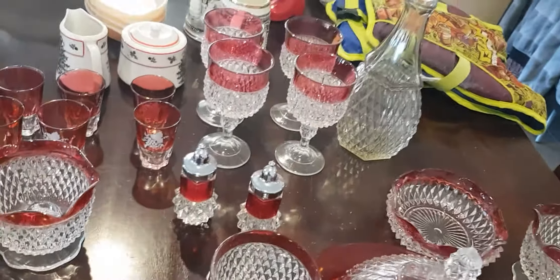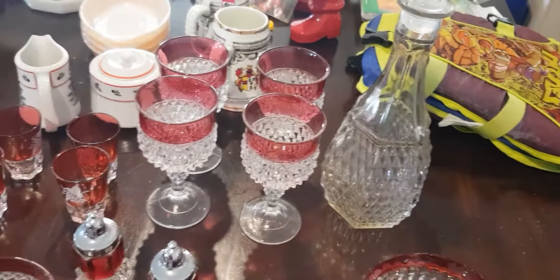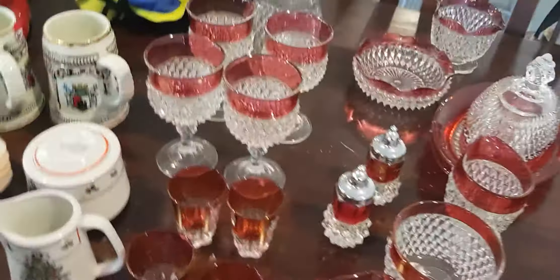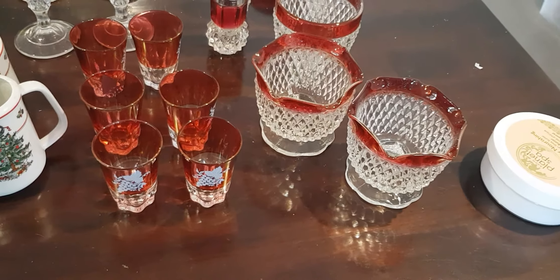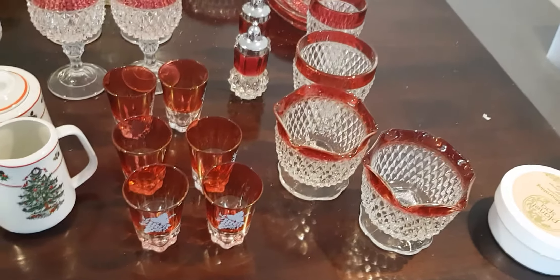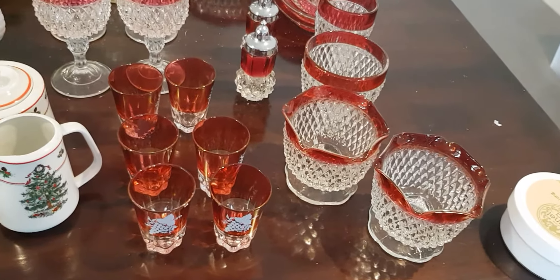I'm doing this video a lot earlier than normal because we didn't go to the markets this morning. My husband and I are actually about ready to take off and go up to Tambourine Mountains. As you can see, that set would look absolutely beautiful on Christmas for people who go all out.